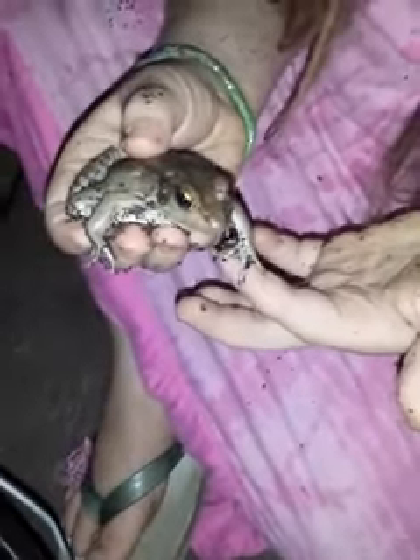Oh, look at all that dirt. You got coffee grounds all over you and the frog. Yeah, it's from our compost. It was in our compost bucket, wasn't it, Colliebug?